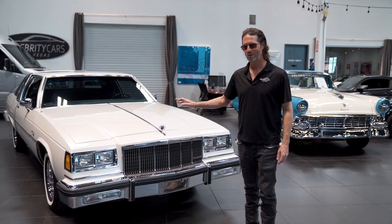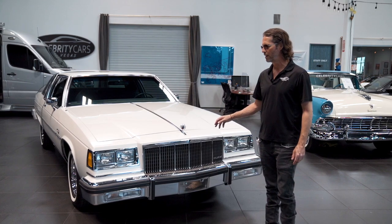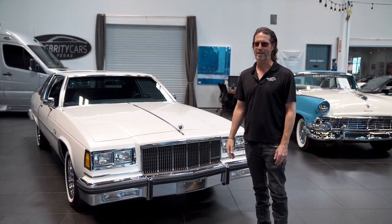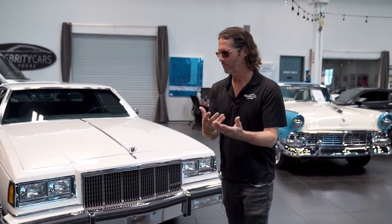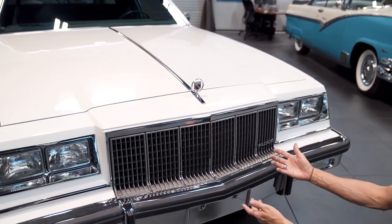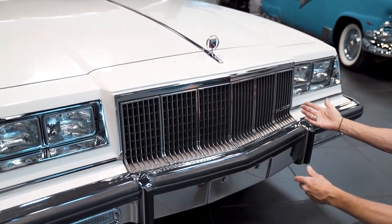Only 30,000 and change original, just under 40,000 original miles on this car. We're going to look at the engine compartment, look in the trunk — it's just sick, it's just awesome. I'm going to start at the nose. I normally start at the front bumper; we go over all the chrome pieces, make sure everything's still here, none of it's cracked.